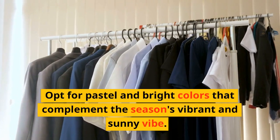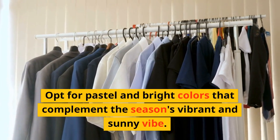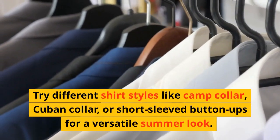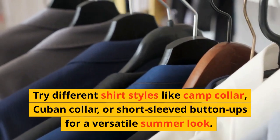Opt for pastel and bright colors that complement the season's vibrant and sunny vibe. Try different shirt styles like camp collar, Cuban collar, or short-sleeved button-ups for a versatile summer look.